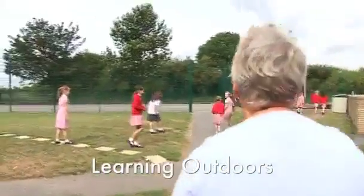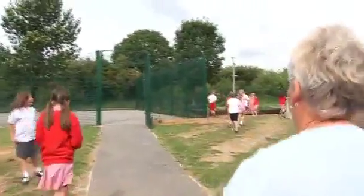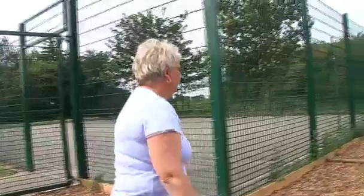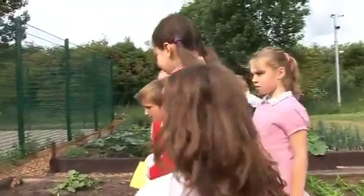When the school was first built, it was a very square school with a square field, with not an awful lot in its outside perimeters. The area that we designed has actually come into an area that's a valuable resource for learning.